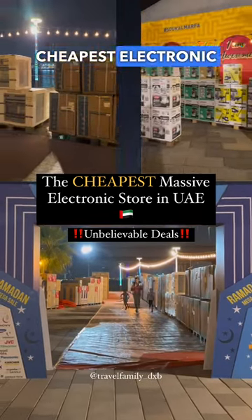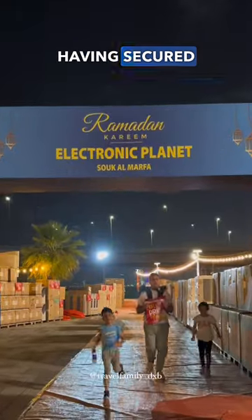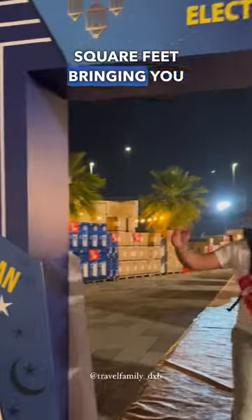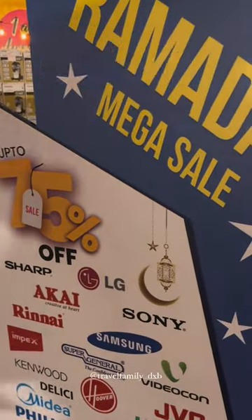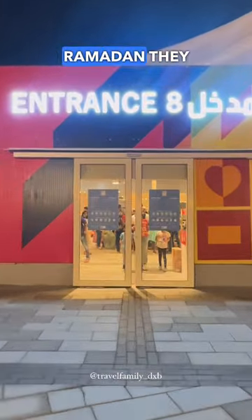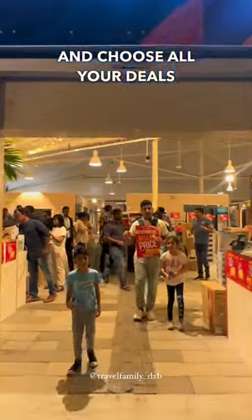Yalla Dubai! We found the cheapest electronic wholesale and retailer here in Sukar Marfa, having secured over 30,000 square feet. They're bringing you a new display area with 75% off during a Ramadan special. Let's give this place a try — for a limited time during Ramadan, they have this open place where you can come and choose all your deals.